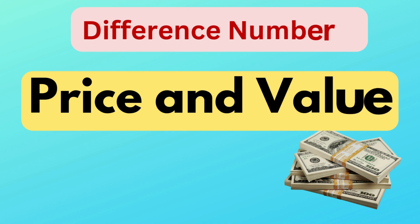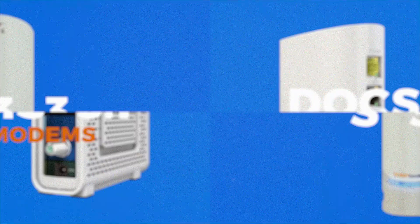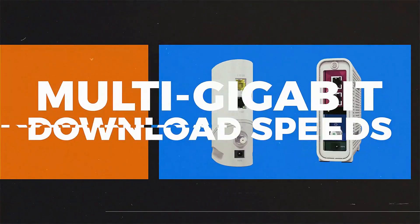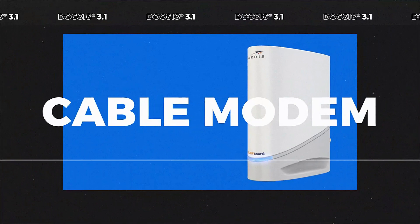Difference number three is price and value. Typically, the S33 is priced higher than the SB8200 due to its more advanced features, such as faster Ethernet ports and the ability to handle higher internet speeds. The SB8200, while slightly more affordable, is still a great option for users with standard gigabit plans.